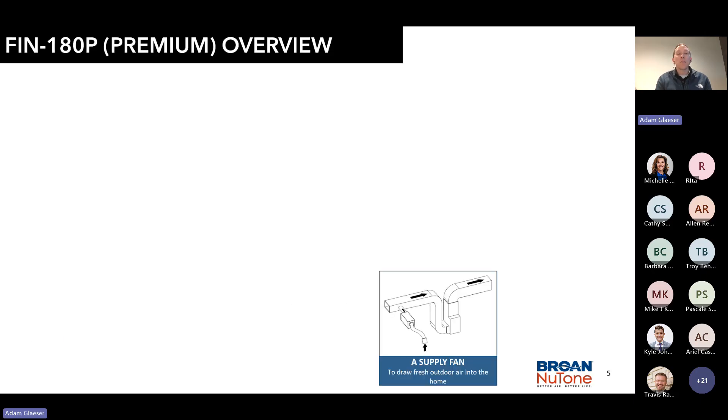For today, the FIN 180P — what does P mean? Premium. We're going to do an overview. But what is a supply fan? A supply fan injects outside air either into your air handler or as a standalone unit. It's fresh, filtered air, and it will help your indoor air quality immensely.